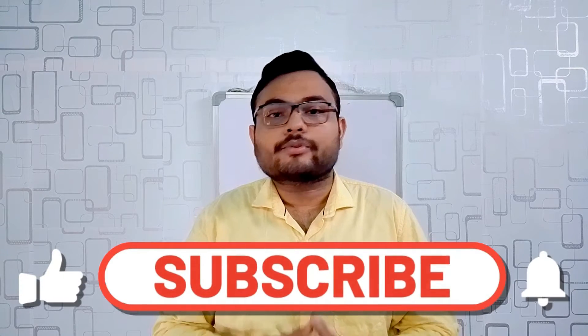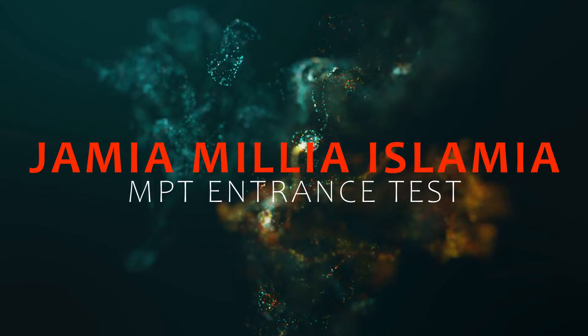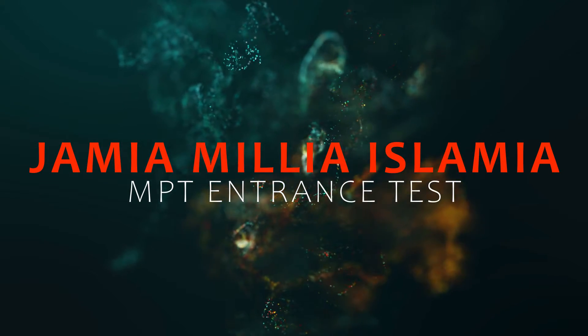So watch the video till the end to know all about that. And if you are new to this channel, please don't forget to like, share and subscribe to the channel and also press the bell icon to get all future updates. Without further delay, let's get started. Welcome to FitFab. I have divided the video in three parts: first is the application process, second is about the entrance test, and third is about the course.